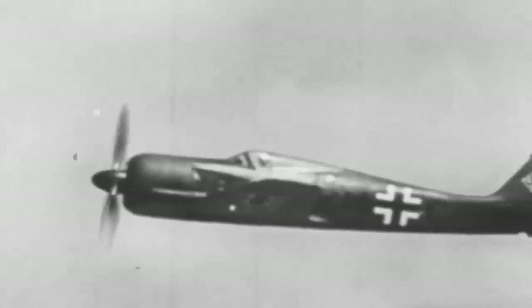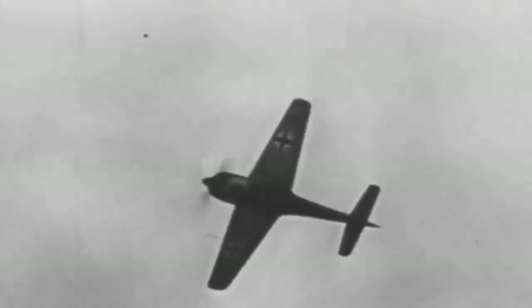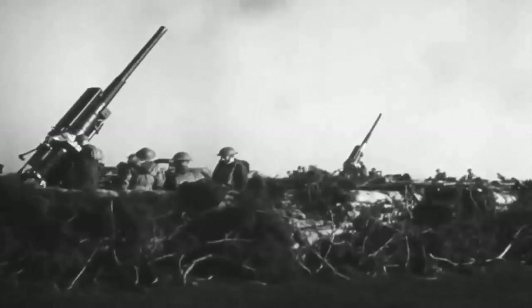The Focke-Wulf FW 190 was the world's fastest, most nimble, and most adaptable aircraft, bringing the RAF to its knees and momentarily undermining British air dominance over the English Channel. The West rushed to create an antidote to the German butcher bird.